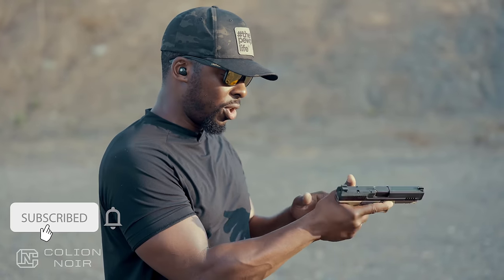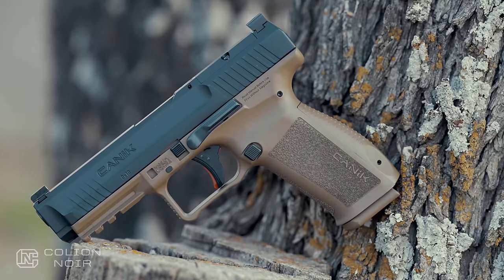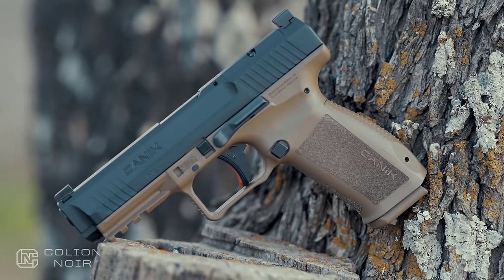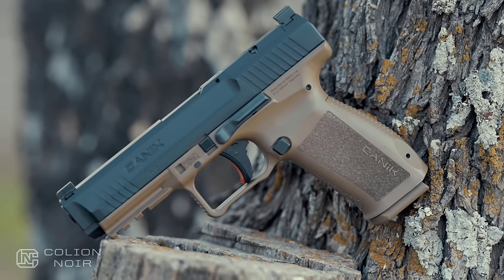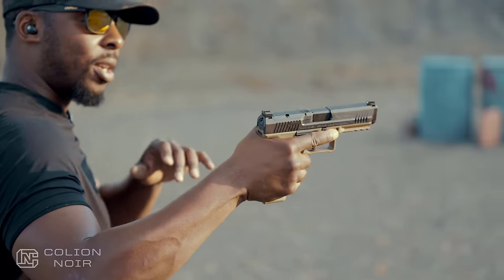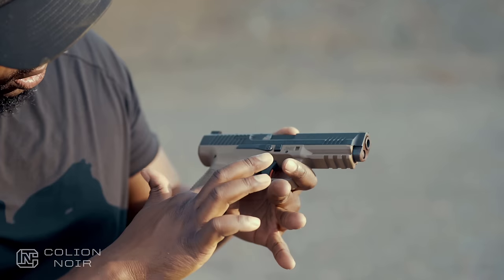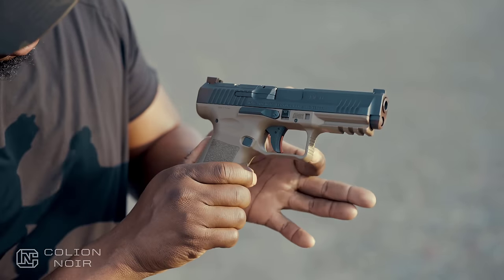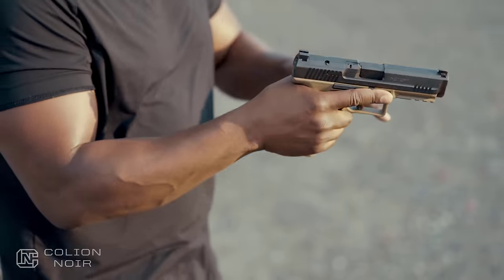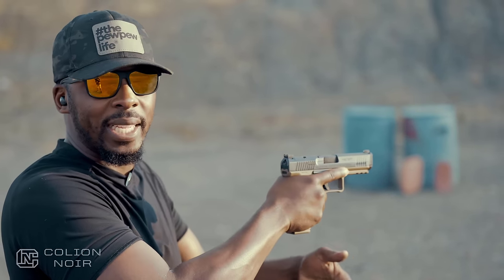You start seeing little things like this relief on the back end — when you get your hand on the gun, it gives you a little ledge to hold onto while firing. There are also reliefs on the top of the gun right underneath the slide, and you get a really good high bore axis. Even underneath the trigger guard there's a relief cut, and one in the middle of the trigger guard, so when you get this gun in your hand it feels incredibly natural — and on top of that, it points really naturally too.